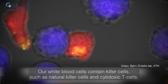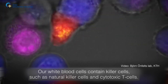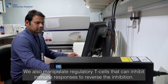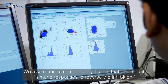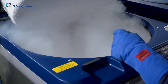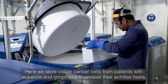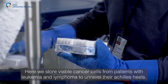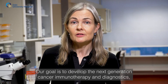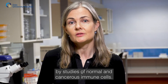Our white blood cells contain killer cells, such as natural killer cells and cytotoxic T cells, that we program to attack cancer cells. We also manipulate regulatory T cells that can inhibit immune responses to reverse the inhibition. Here we store viable cancer cells from patients with leukemia and lymphoma to unravel their Achilles heels. Our goal is to develop the next generation cancer immunotherapy and diagnostics by studies of normal and cancerous immune cells.